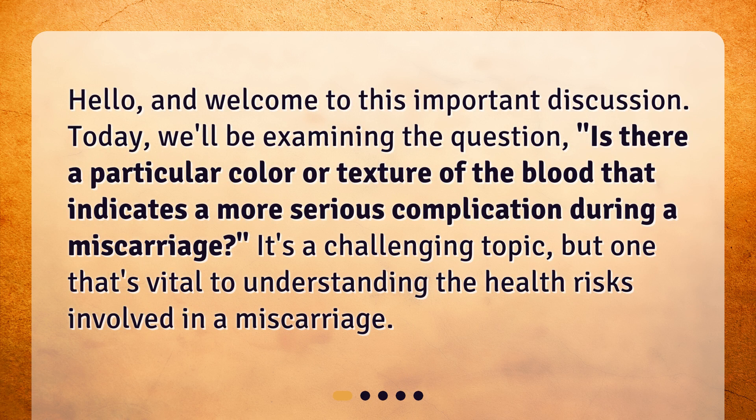Hello, and welcome to this important discussion. Today, we'll be examining the question: is there a particular color or texture of the blood that indicates a more serious complication during a miscarriage? It's a challenging topic, but one that's vital to understanding the health risks involved in a miscarriage.